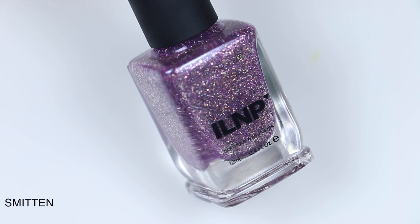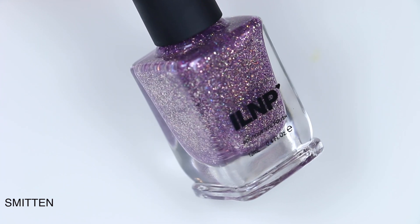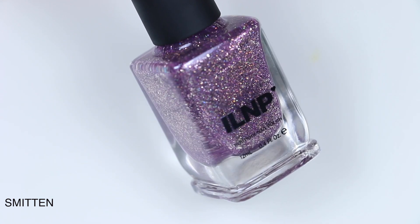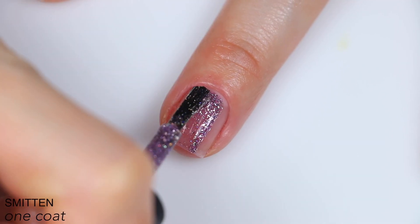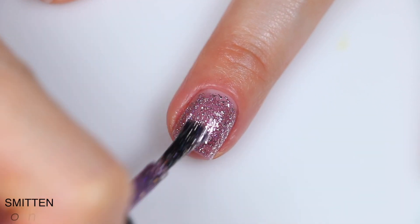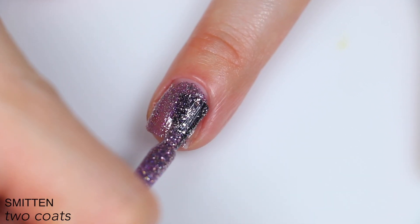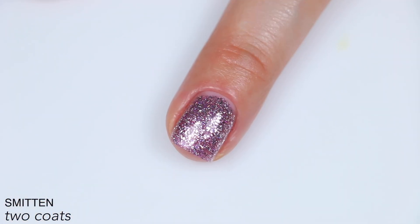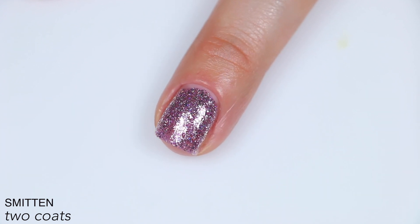The next polish is called Smitten, and this is described as a lavender ultra metallic with a twinkling magenta sparkle, holographic flakes, and reflective silver flakes. Again, I think reflective here just means bright and sparkly, not like it glows under flash. The flakies in here are a bit larger than the silver flakies in the other polishes, so you get decent coverage from them. Two coats covered pretty well, though I could still see my nail line from some angles — you may want three coats. Those silver flakes are larger but not textured at all, so no problems there. That is two coats of Smitten.